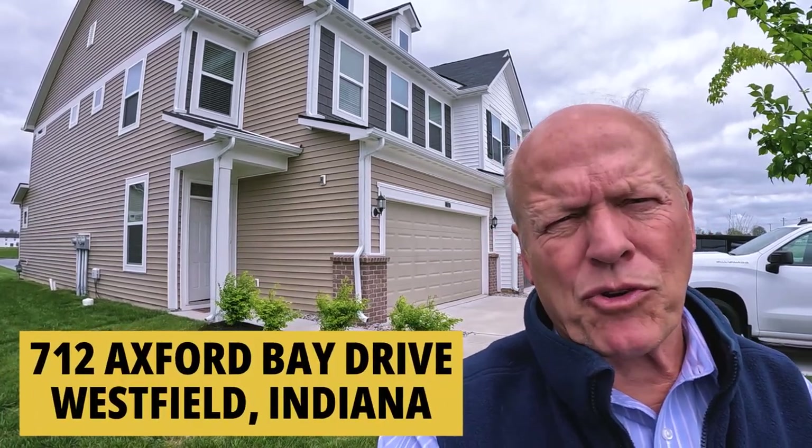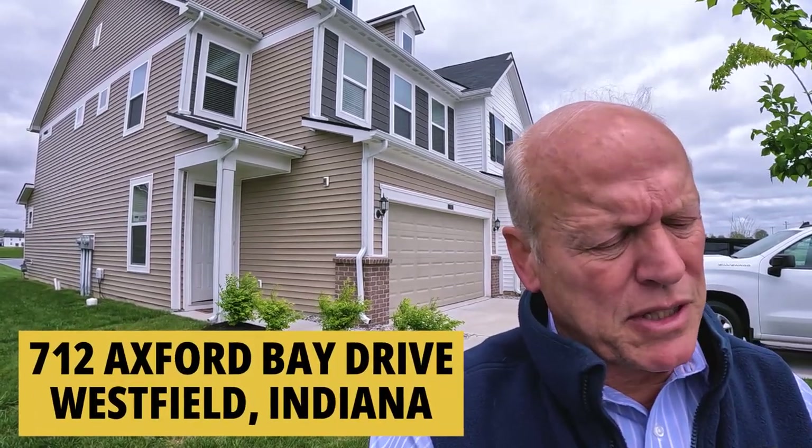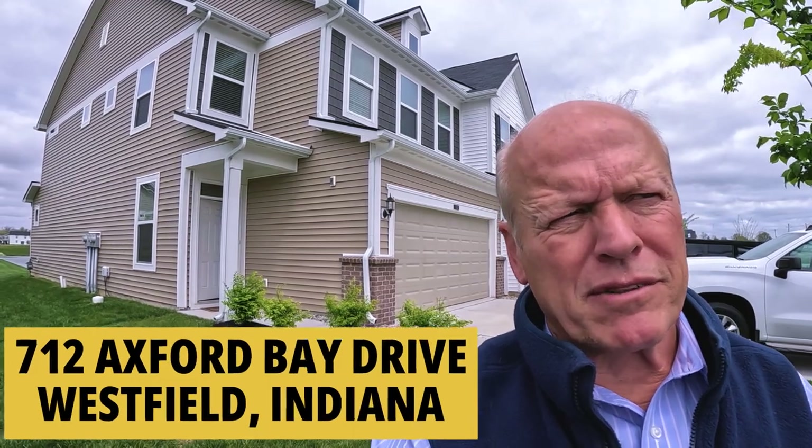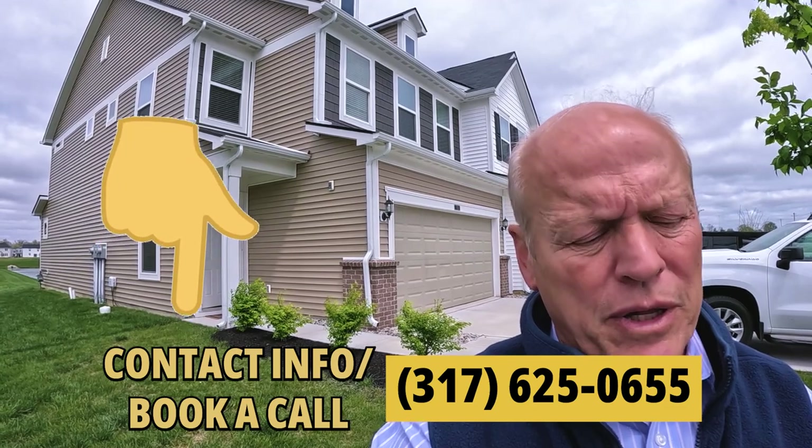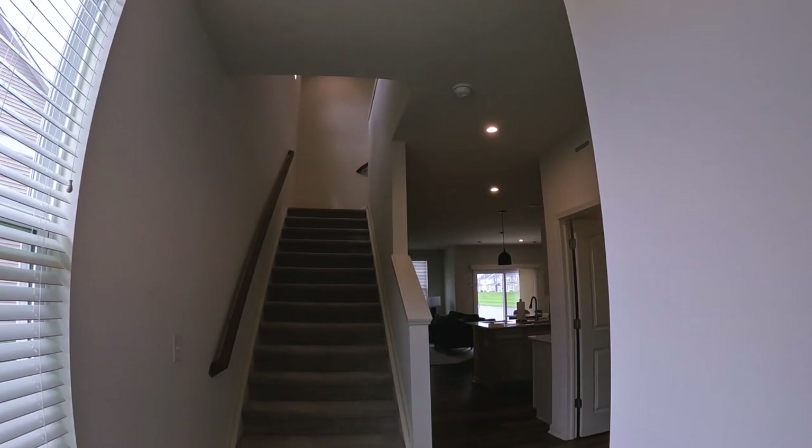We're going to take a look at an end unit, which a lot of people like because you only have people on one side. This is a three-bedroom, two-and-a-half bath at 712 Exford Bay Drive. This one is listed by eXp Realty, and as always I can help you with any house listed in the state. This one's been on the market for 48 days. This one's a little bit different than some that we look at — you'll see why in just a minute.